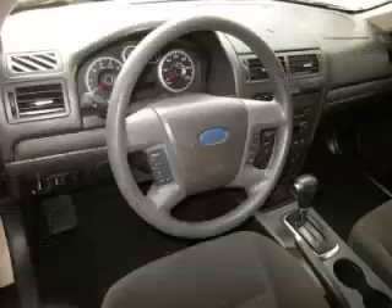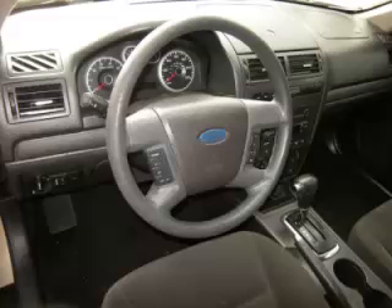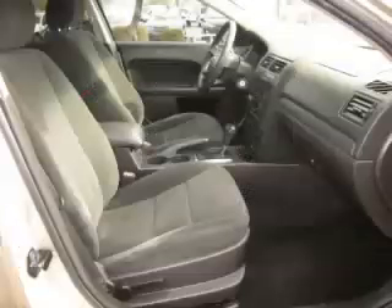Top features include tinted windows, driver's info center, fog lights, fold-down rear seat, and rear spoiler. Are you ready to experience this car for yourself?